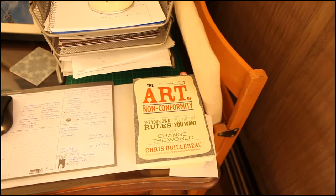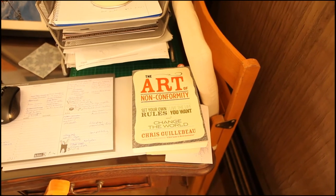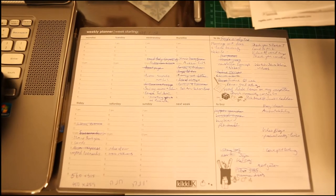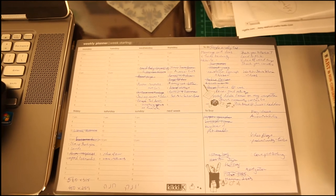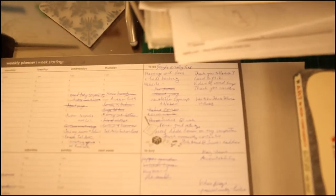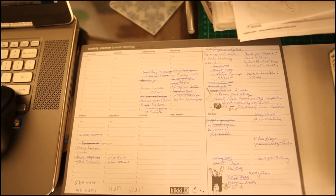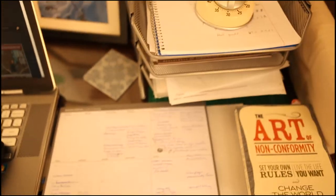I also have some inspiration here — 'The Art of Nonconformity' by Chris Gillibro, an excellent book if you want to live your life a little bit differently. And this is my weekly planner, I bought it at Kiki K in Australia, a really nice design store. It has lists for every day and also a to-do list on the side. That's my major list and then every day I siphon off what I actually want to do each day. I also have things like 'to buy' on here and other random thoughts that pop into my head.